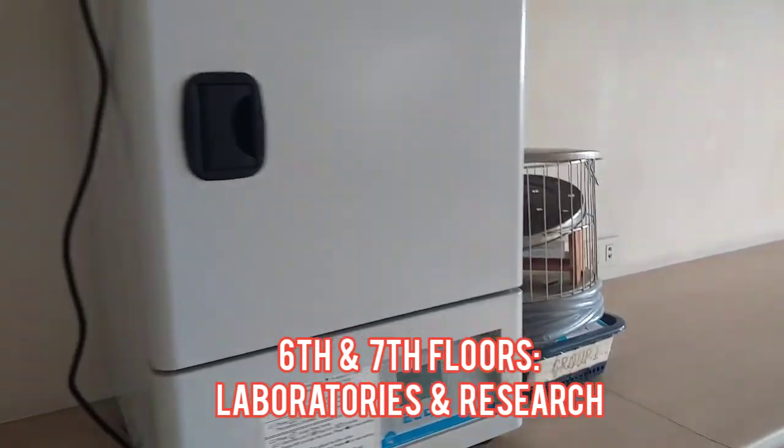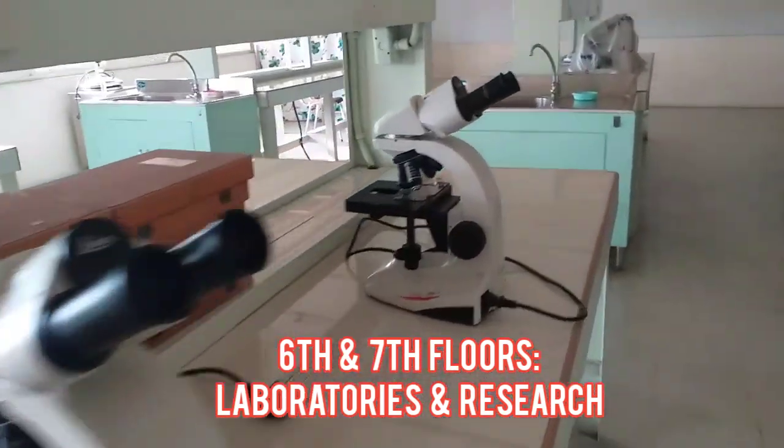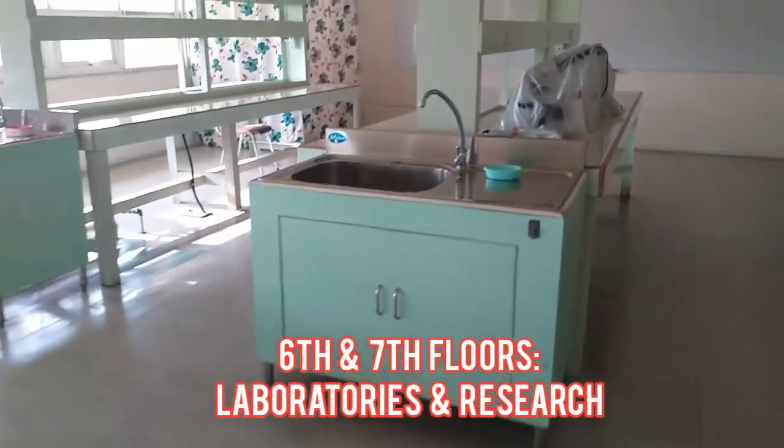The sixth and seventh floors are where the Department of College of Medicine is located, as well as the different laboratories used for medical programs and research.